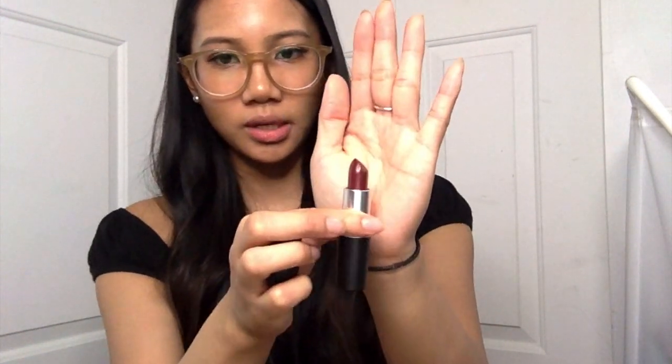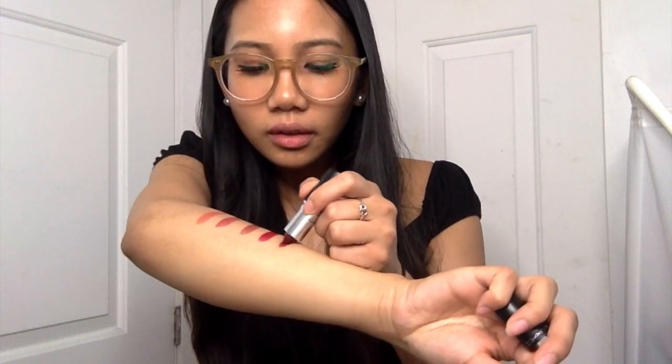The last color is from the Matte Lipstick Collection. This color is called 603 Diva. It's the regular packaging and this one is more of a darker color. It looks very similar to the previous one but less pinky.